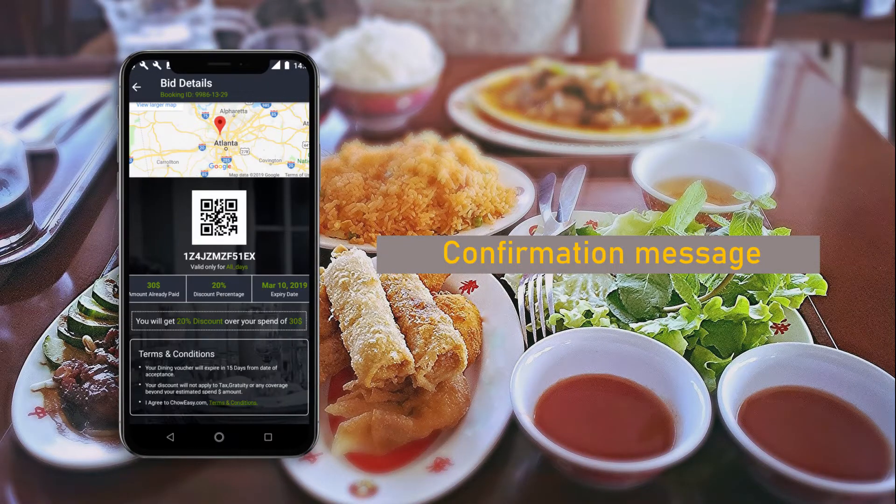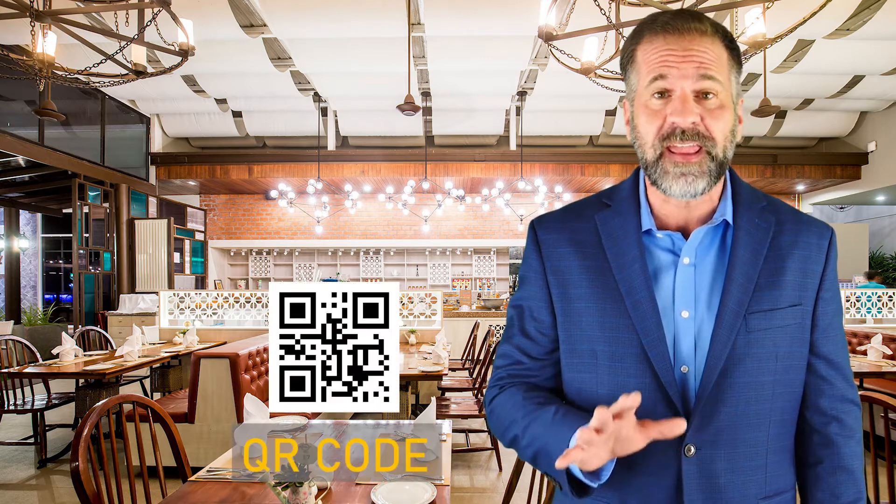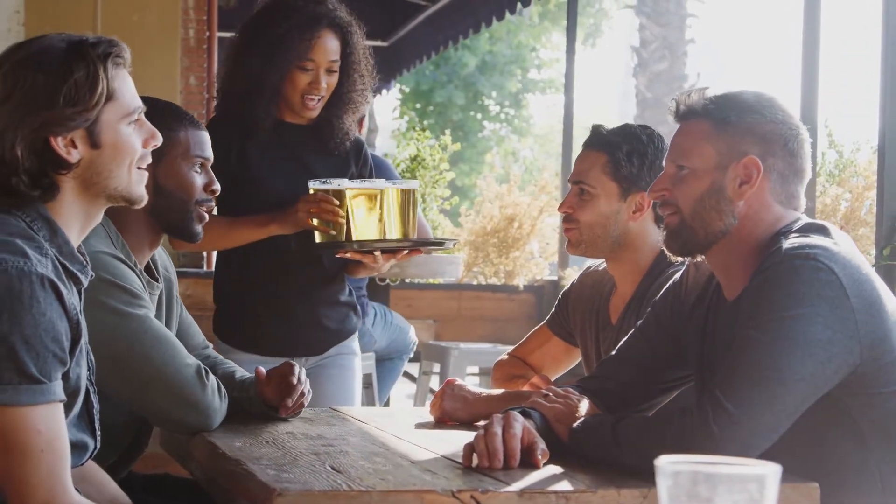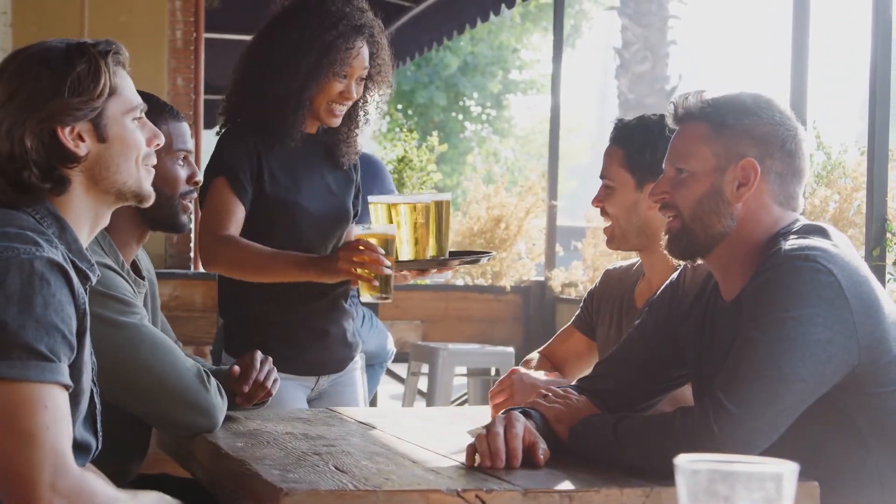Once a diner buys your promo through ChowEasy, they get a confirmation message which shows your restaurant details and a unique QR code. Diners will come to your restaurant with the confirmation message and the QR code.